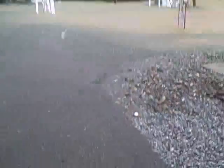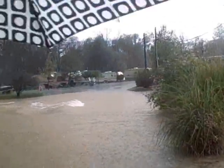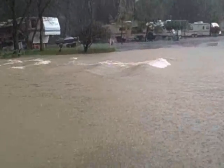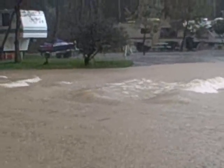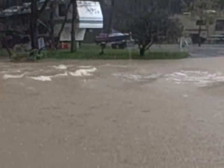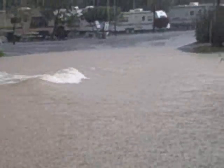So I'm going to show you. Look at that. Wow, that water is just moving. Wow. Yeah.